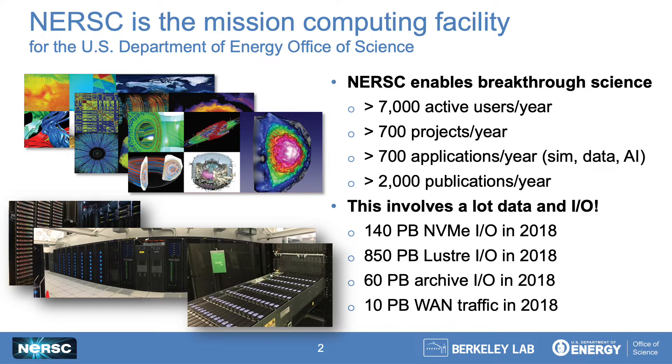NERSC is the mission computing facility for the DOE Office of Science, and at a high level our mission is to accelerate scientific discovery by providing the high-performance computing and storage infrastructure needed by DOE-funded researchers from a variety of basic science areas. As a result of this broad mission, we have a very large and broad user base comprised of thousands of users, hundreds of projects, and hundreds of different applications. We also support not only traditional simulation workloads, but the large-scale data analytics workflows coming from experimental facilities such as telescopes and beamlines.